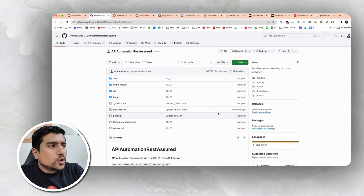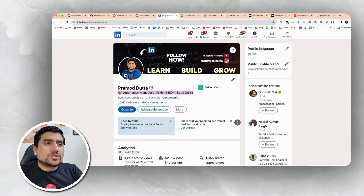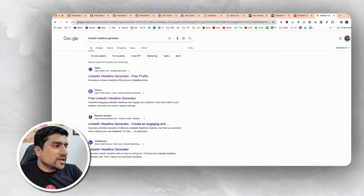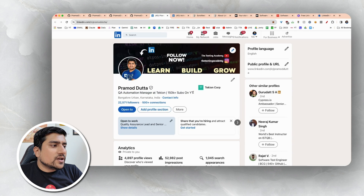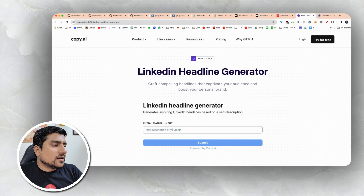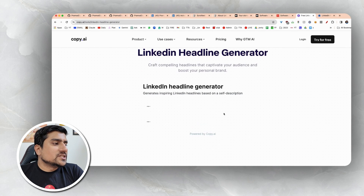You have to increase your expertise visibility — tell the world that you know automation. Make sure the headline is good. You can use something called LinkedIn headline generators. I use them many times. You can use any of them, like Copy.ai — just enter your current headline and it will improve it and give you a better headline. Click generate and it will create an amazing headline for you.